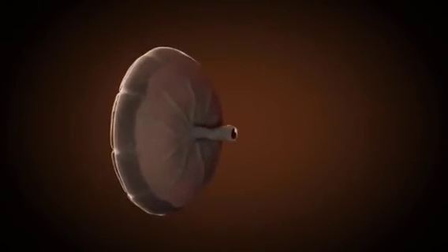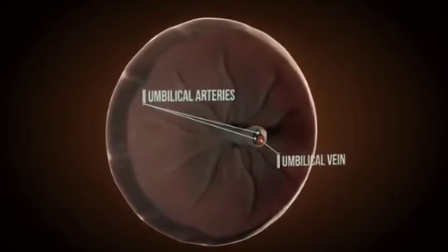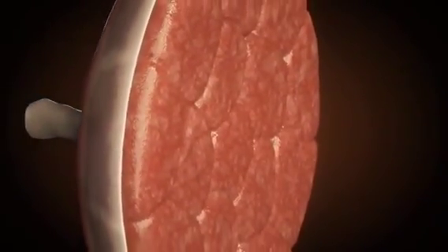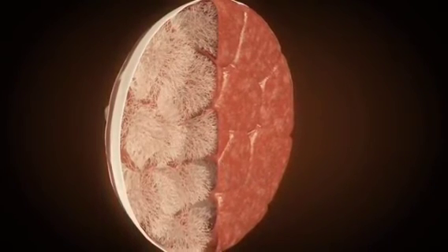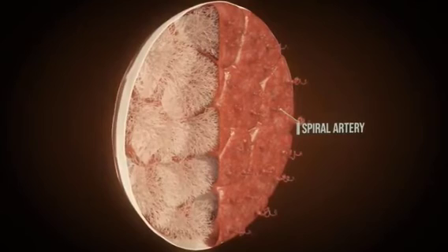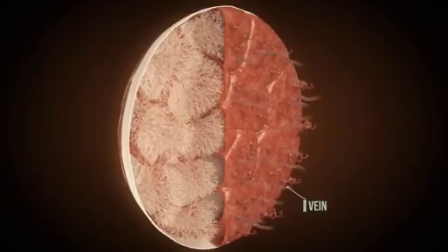At first, the fetus is supplied by the body stalk and yolk sac, but then more and more by the umbilical cord and placenta. Since the fetus possesses both the DNA of the mother and of the father, the blood of the fetus must not mix with the blood of the mother — the placenta is responsible for this. It is responsible for the exchange of substances between mother and fetus. The chorionic villi, previously distributed over the chorion, have regressed. The remaining villi are part of the placenta. Maternal blood, rich in oxygen and nutrients, enters the intervillus space via the arteries. Veins carry away the oxygen- and nutrient-poor blood.